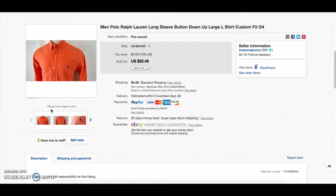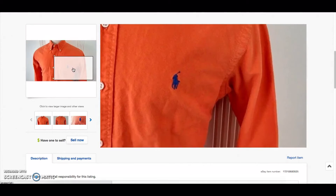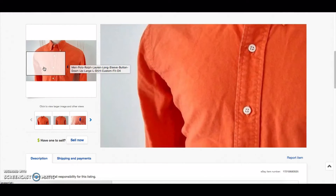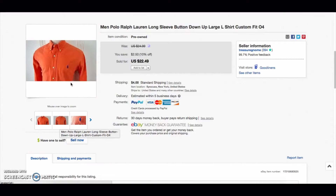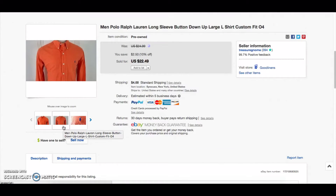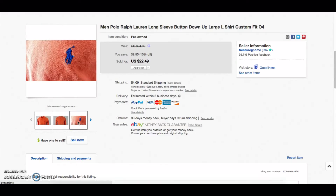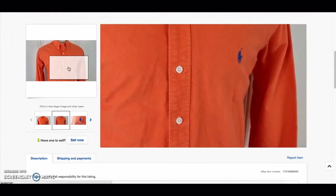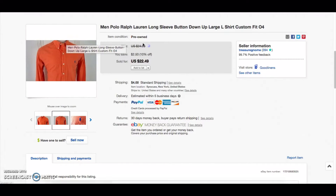The first item was a nice orange Ralph Lauren shirt with the blue pony — really bright. I like the blue and the orange because I'm from the Syracuse, New York area and it kind of has the Syracuse colors. It had a good look to it. That picture wasn't the best, but it sold for $22.49.